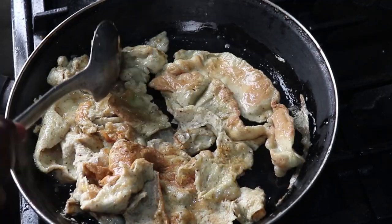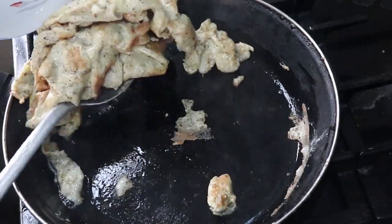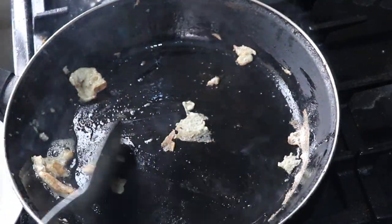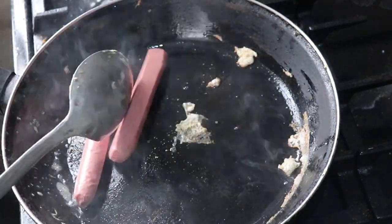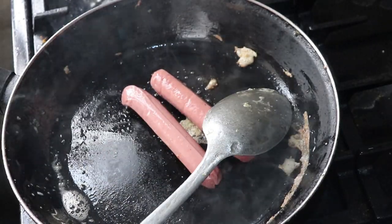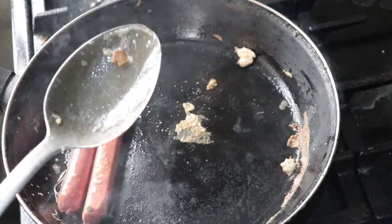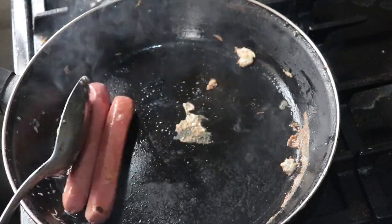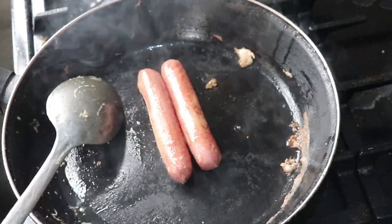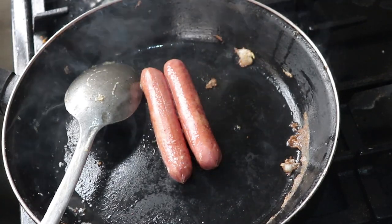Once the eggs are done, I transfer them to my plate, then toss the sausages into the hot pan, just rolling them and shifting them up and down until all the sides are fully cooked. It looks like a lot of heat but I had it on the lowest setting — the oil kept it going. My sausages are done, so I transfer them to my plate.